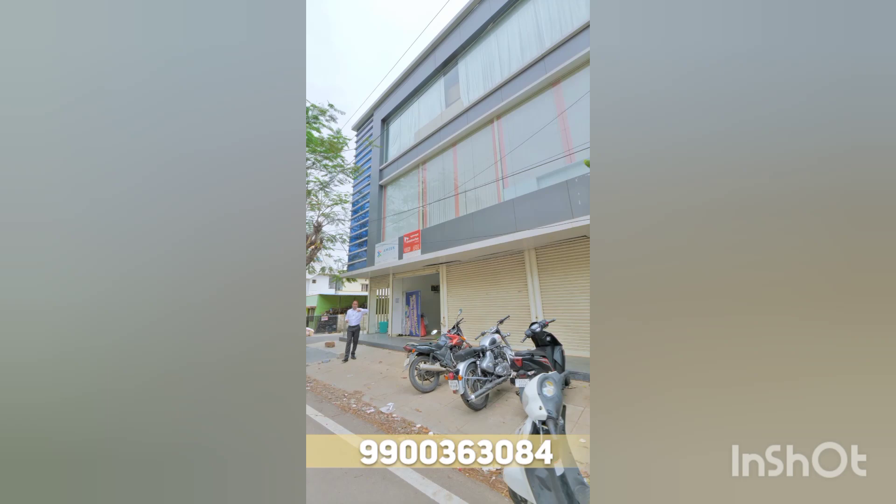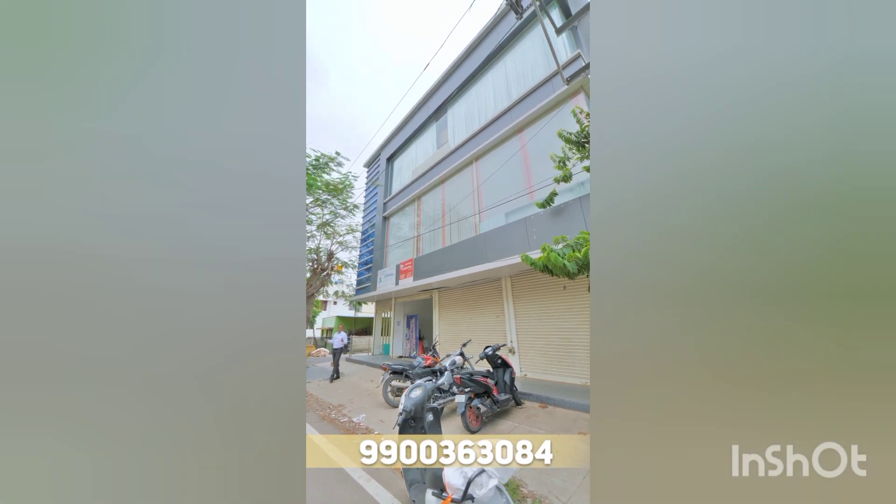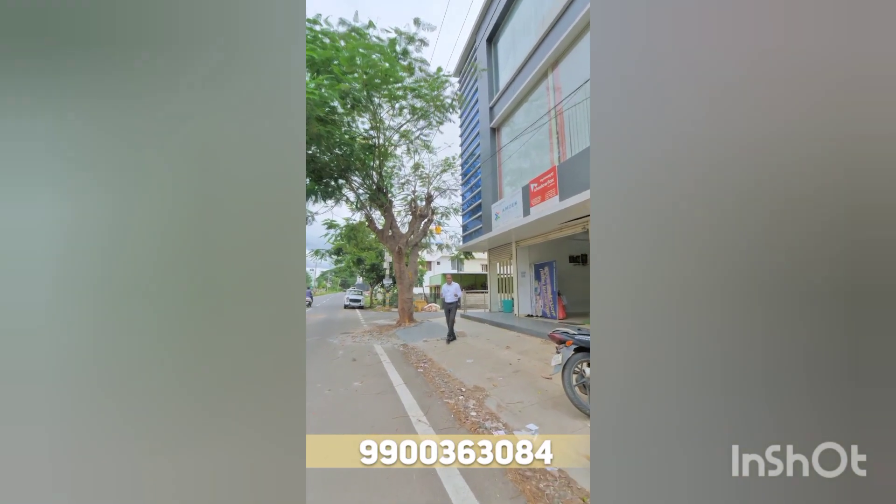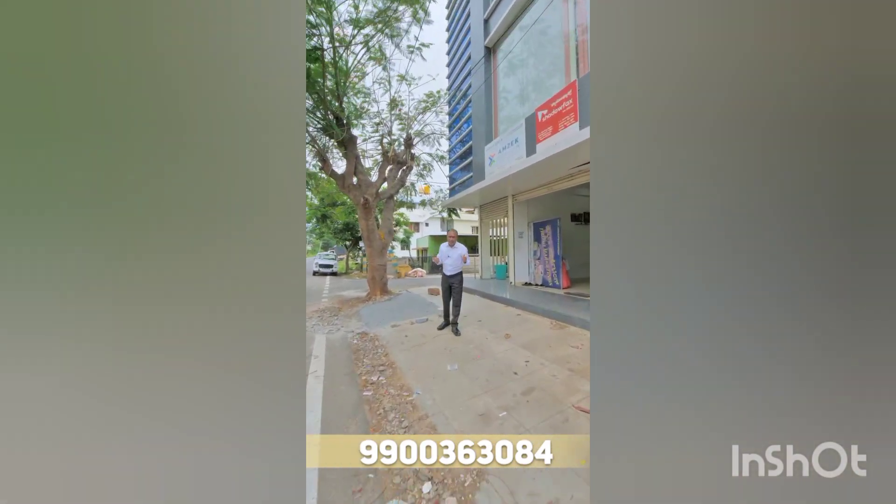Each floor has rooms with attached bathrooms. Currently this property is earning about 75,000 rupees of rent per month. The quoting rate is about 2 crore 60 lakhs.